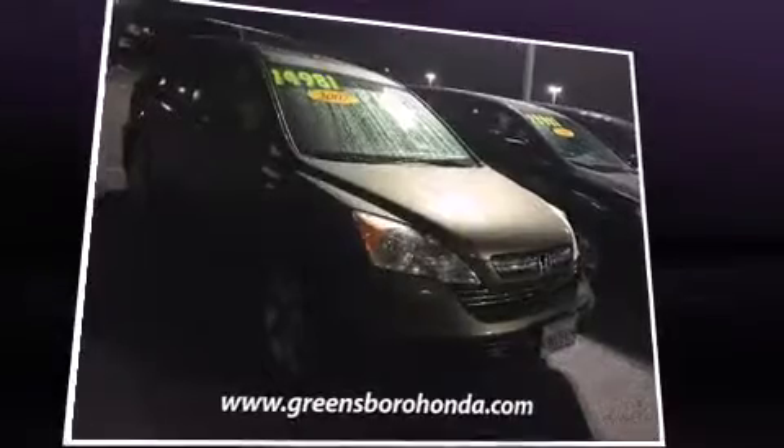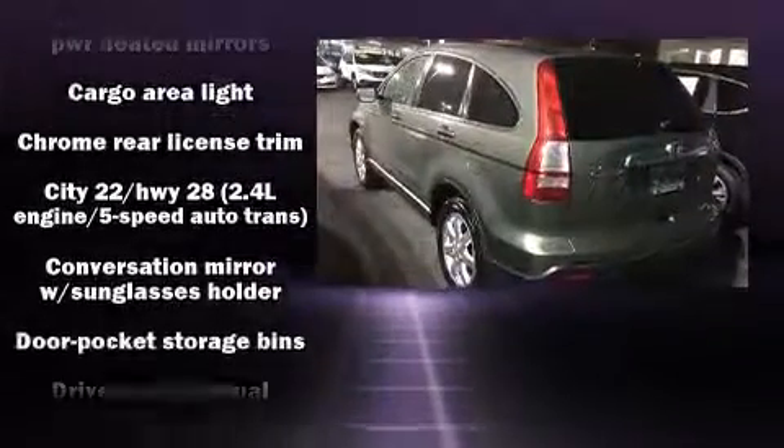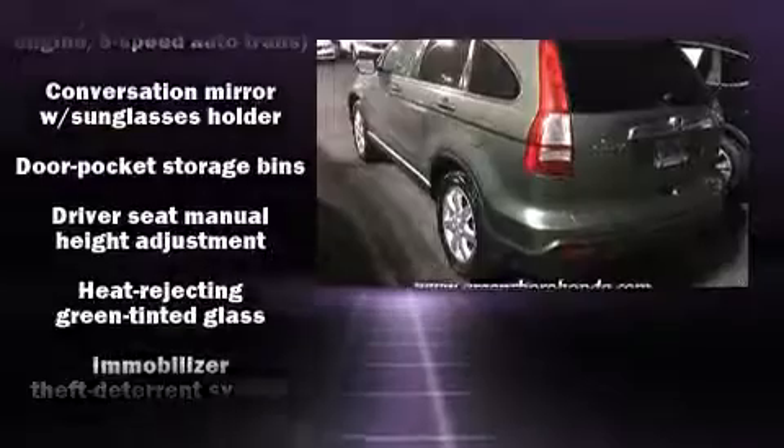Power door mirrors, heated door mirrors, and power windows are included. For drivers who enjoy the natural environment, a power moonroof allows an infusion of fresh air. Side curtain airbags deploy in extreme circumstances, shielding you and your passengers from collision forces.